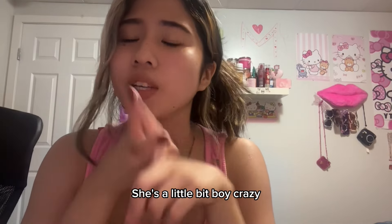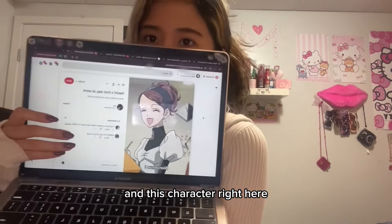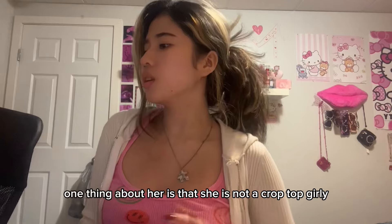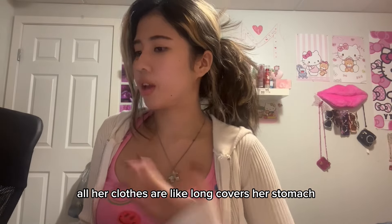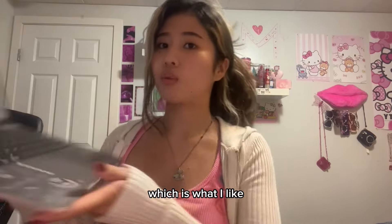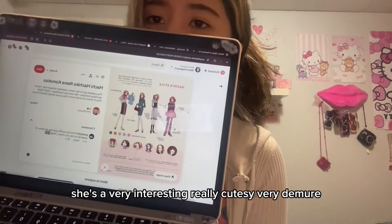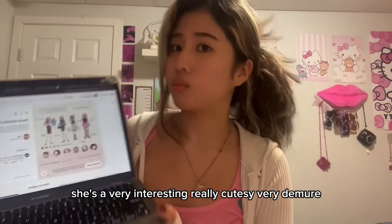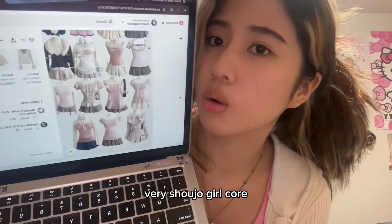She's a little bit boy crazy, she's cute in general, which is something I'm not. If you don't know who I'm talking about, I'm talking about this anime and this character right here. She is such a cutie pie. Something about her is that she is not a crop top girly — all her clothes are long, they cover her stomach, which is what I like. She's a very interesting, really cutesy, very demure — like very shoujo girl core.